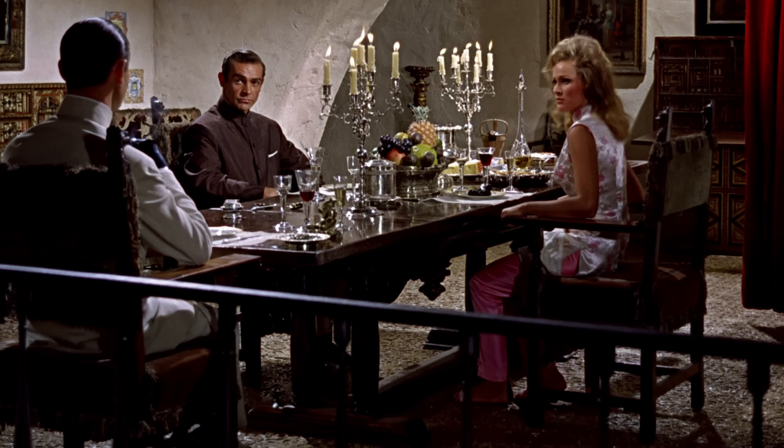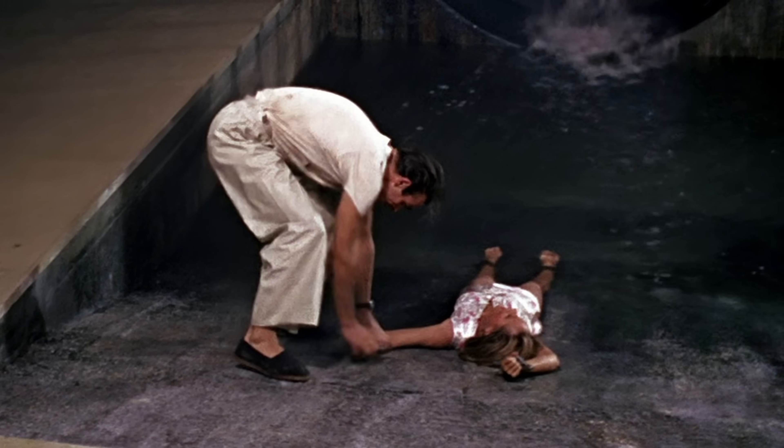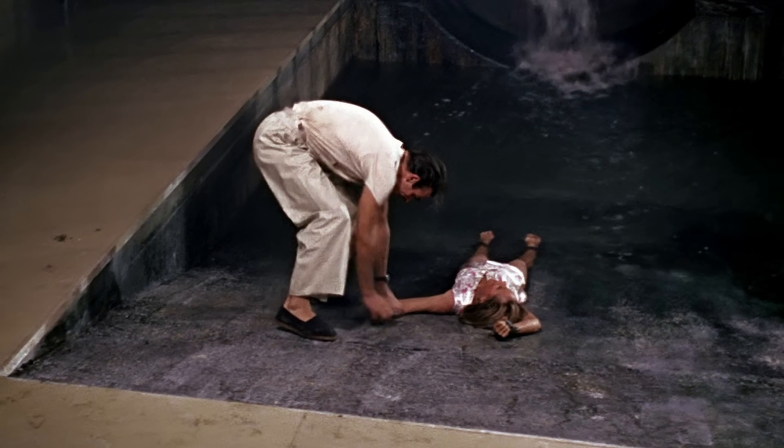Also at the dinner with Dr. No, Honey is wearing pink trousers. The next time we see her is when Bond rescues her from the ramp, and the trousers have now mysteriously disappeared.